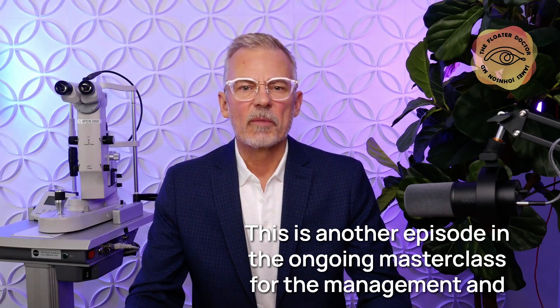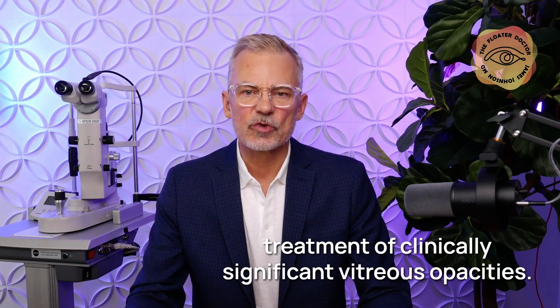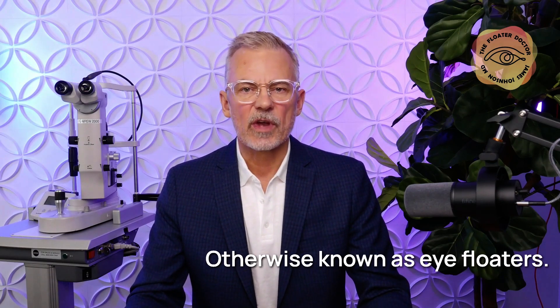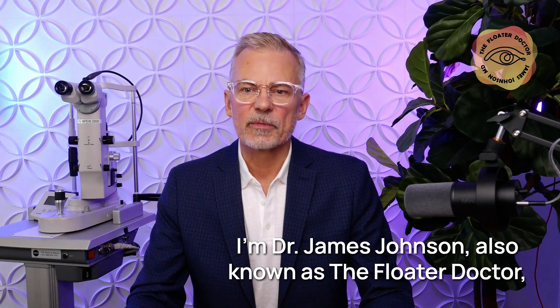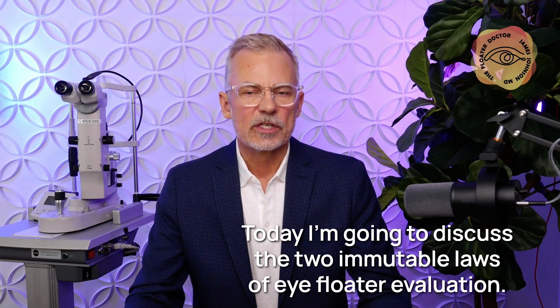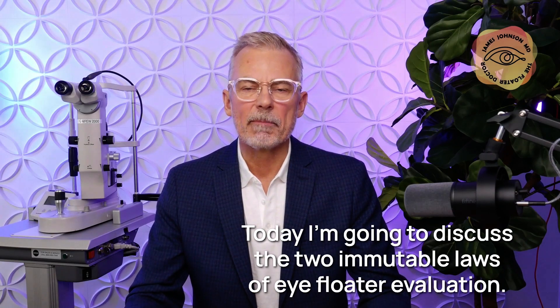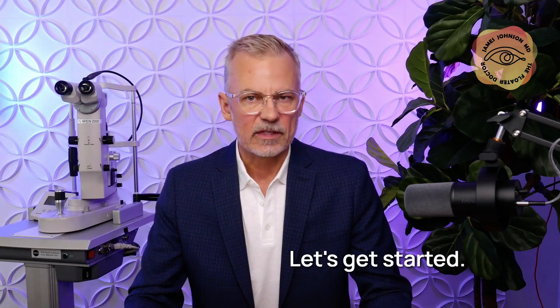This is another episode in the ongoing masterclass for the management and treatment of clinically significant vitreous opacities, otherwise known as eye floaters. I'm Dr. James Johnson, also known as the floater doctor, and I've been treating floaters exclusively since 2007. Today, I'm going to discuss the two immutable laws of eye floater evaluation.